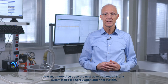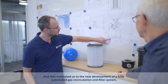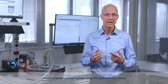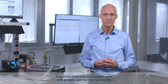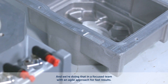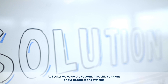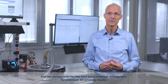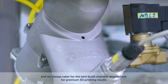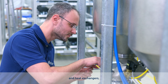That motivated us to the new development of a fully automated gas recirculation and filter system, which enables uninterrupted, long AM machine operation. And we're doing that in a focus team with an agile approach for fast results. At Becker we value the customer-specific solutions of our products and systems, and we always cater for the best build chamber atmosphere for premium 3D printing results. Becker is your solution provider from single energy components such as gas type blowers and heat exchangers to complete systems.